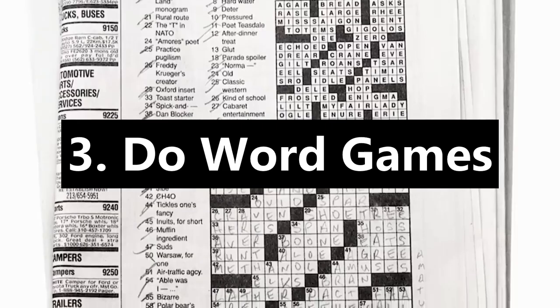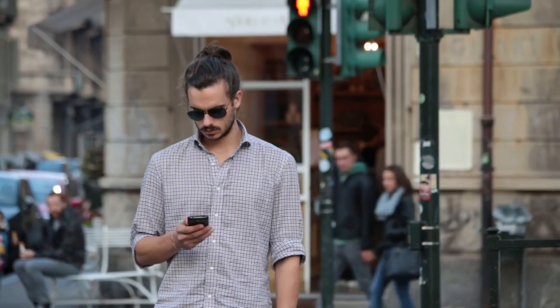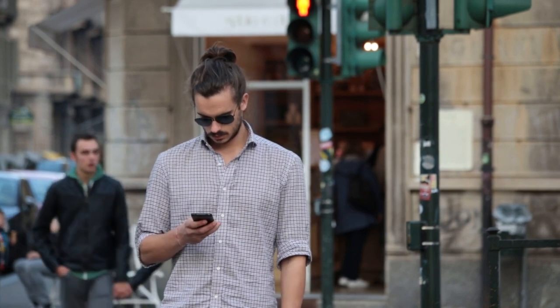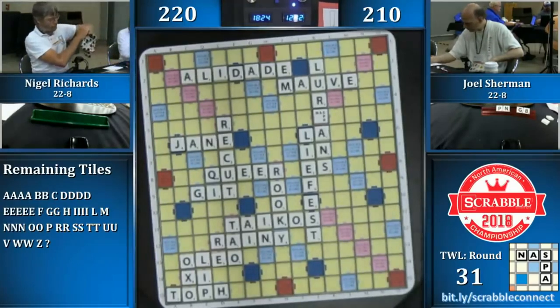Do Word Games. Try playing word games more frequently, such as traditional games like Scrabble. Today, there are a plethora of games available for you to try, whether they be traditional physical board games or digital games you can find on your phone, helping you make positive use of time when you don't have much else to do. Alternatively, do puzzles such as crosswords or word searches.